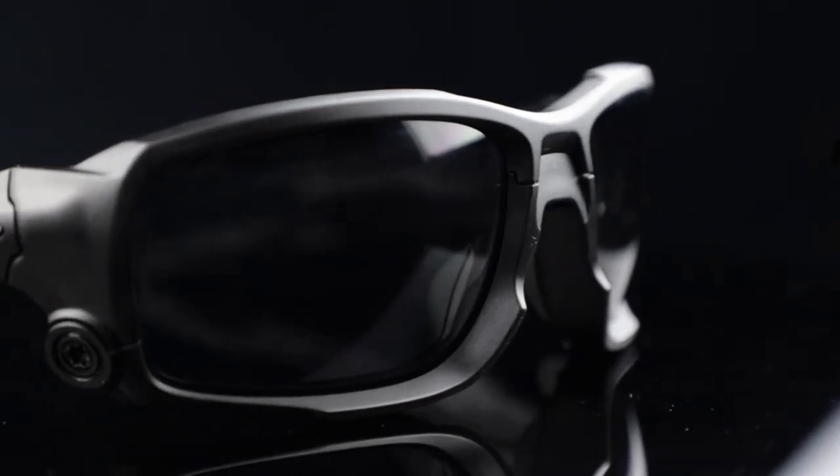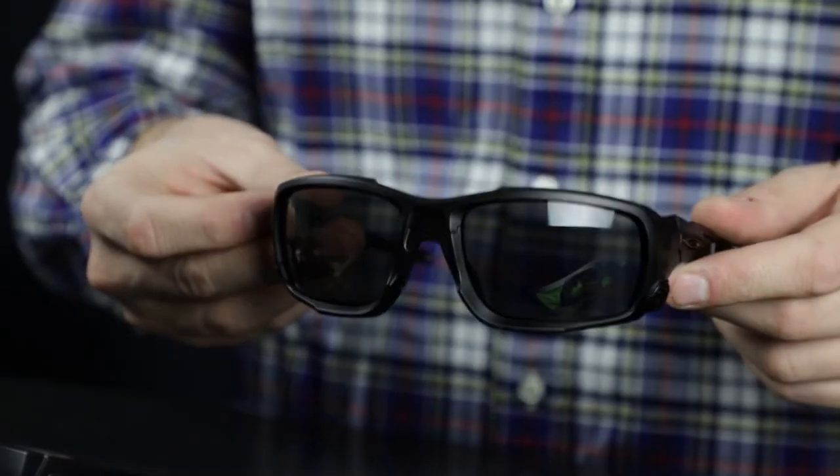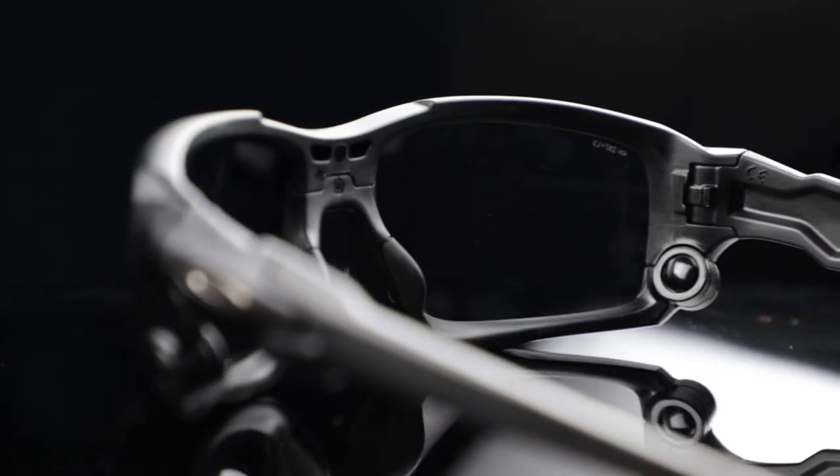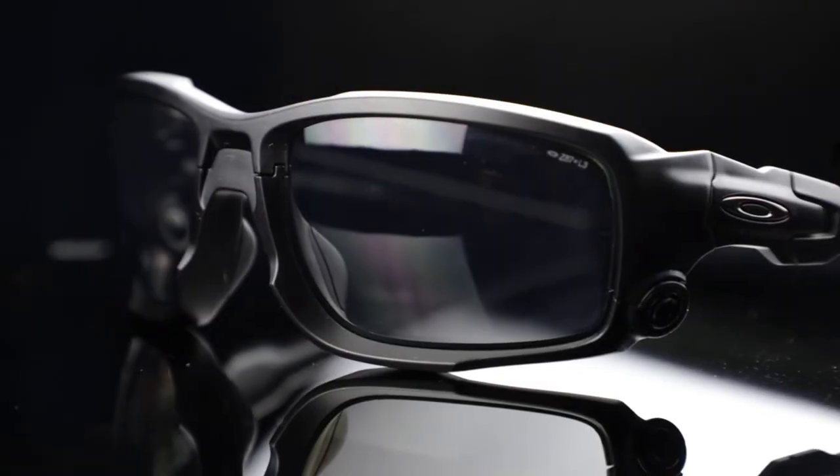The Oakley Standard Issue Ballistic Shock Tube Sunglasses. The Oakley Standard Issue Ballistic Shock Tube merges comfort and safety with its innovative upper and lower jaw that assures maximum impact protection.